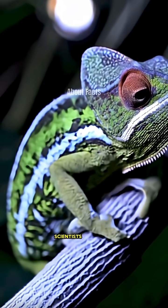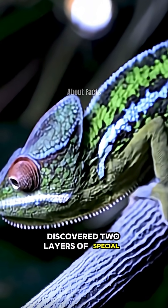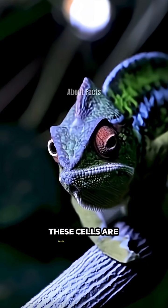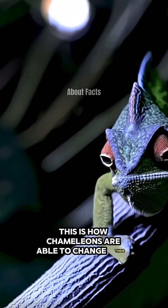In 2015, scientists at the University of Geneva discovered two layers of special cells located beneath the chameleon's skin. These cells are filled with tiny nanocrystals that can reflect light. This is how chameleons are able to change their color.